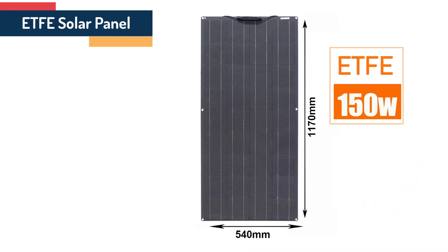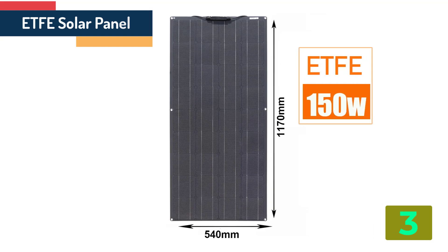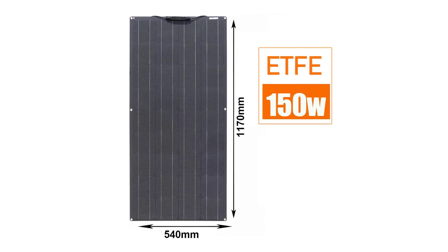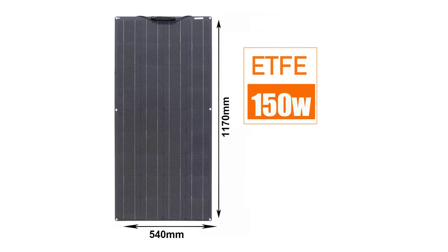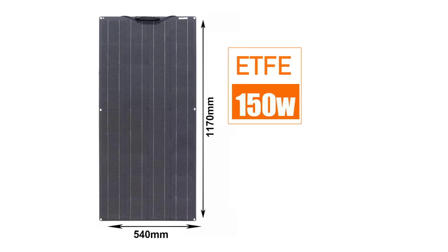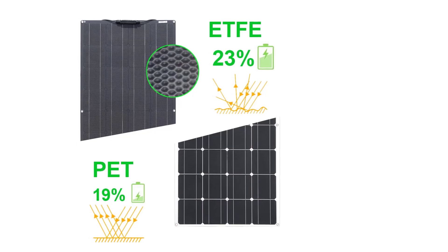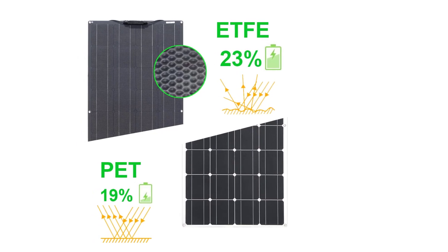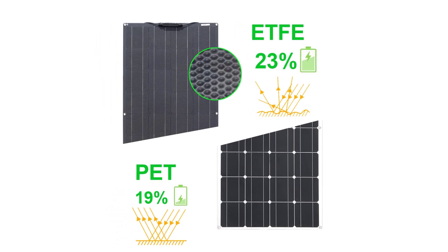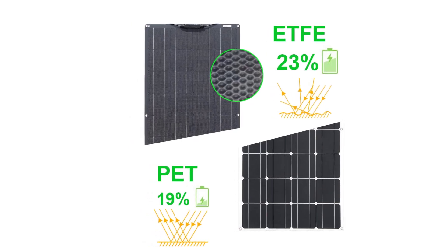As item number 3, we've selected the ETFE Solar Panel. Specifications: Brand name XMP1. Material: monocrystalline silicon. Model number: ETFE flexible solar panel. Foldable solar panel: no. Flexible solar panel: yes. Number of panels: 1. Type: solar panel. Origin: mainland China. ETFE surface, 23% efficiency.